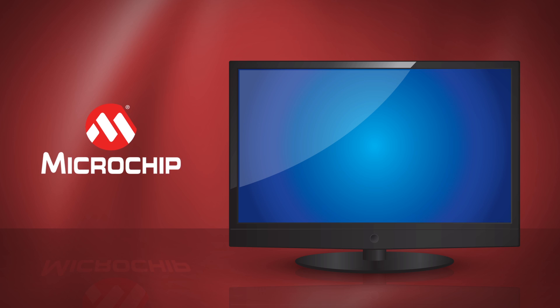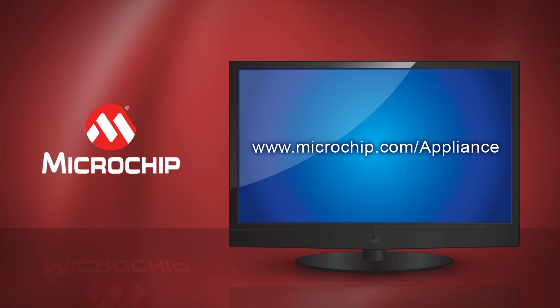For information on how the Home Appliance Solutions Group can help assist you with your induction design, or any other application, please visit www.microchip.com/appliance.